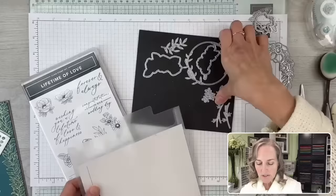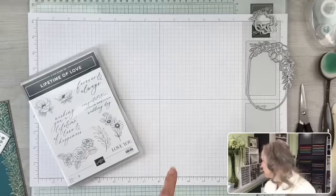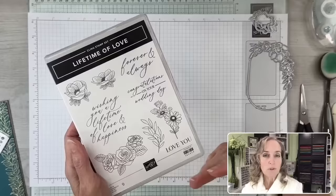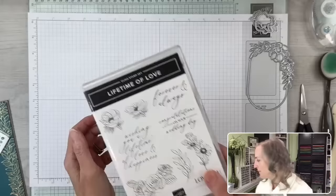There are also other detailed dies in there. Sentiments — gorgeous script, right? Beautiful script. There are things for wedding, things for love in general. You could use this for anniversary or for appreciation-type sentiments like 'love you.' I'm going to set that over there because I've got my stamps ready to go.